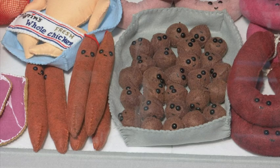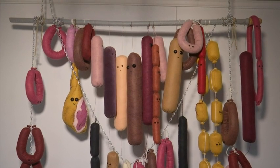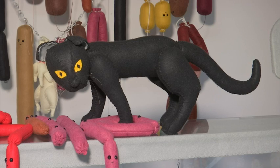I absolutely love the meat counter because all the things in there have faces, because they were once upon a time alive. It's very cute but very sort of gruesome at the same time — I like that juxtaposition.